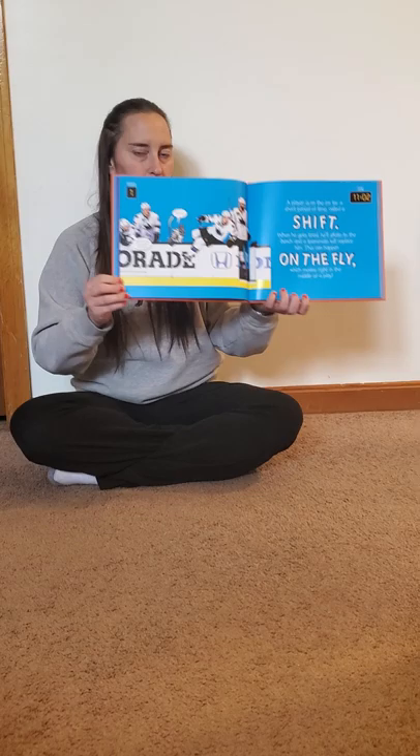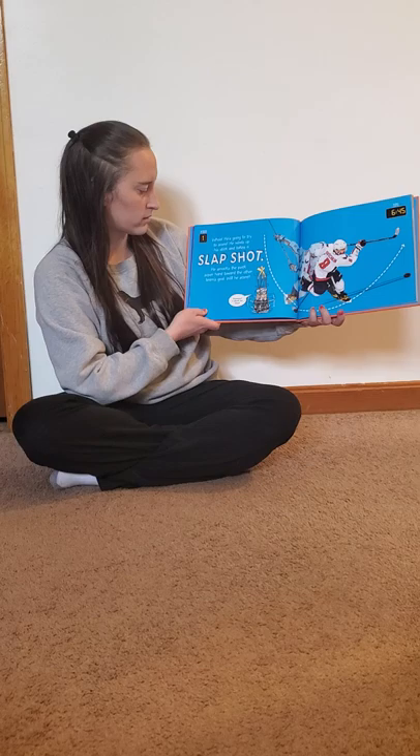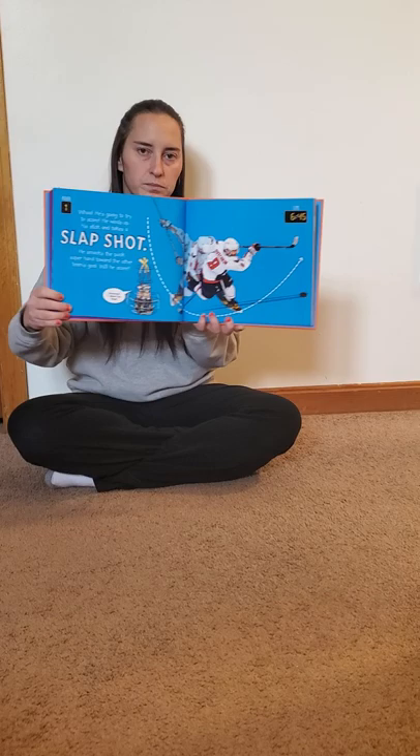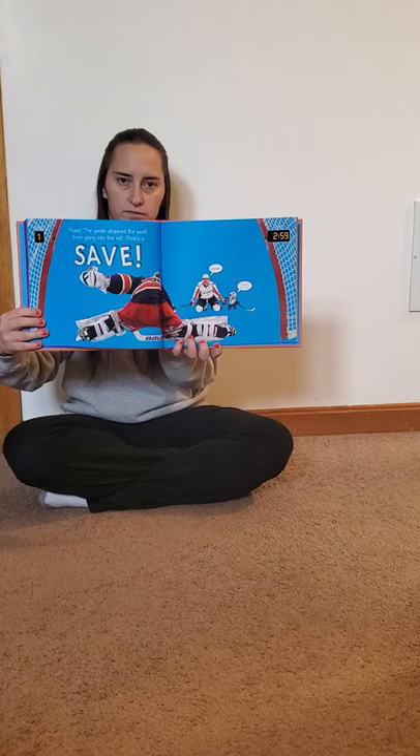This can happen on the fly, which means right in the middle of a play. Whoa! He's going to try to score! He winds up his stick and takes a slap shot. He smacks the puck super hard toward the other team's goal. Will he score? Nope. The goalie stopped the puck from going into the net. That's a save.